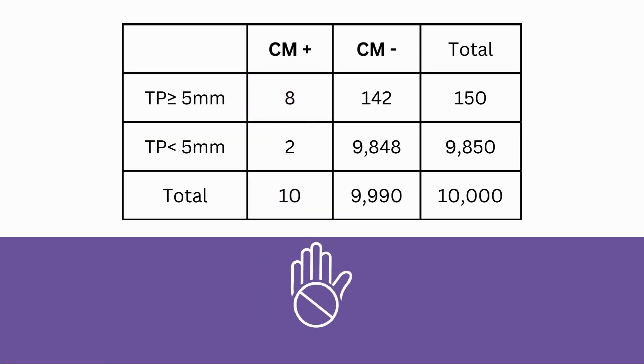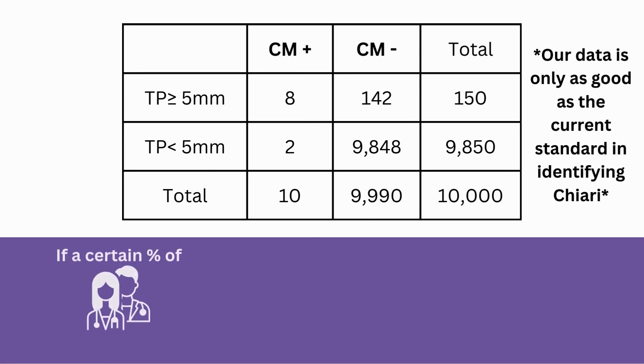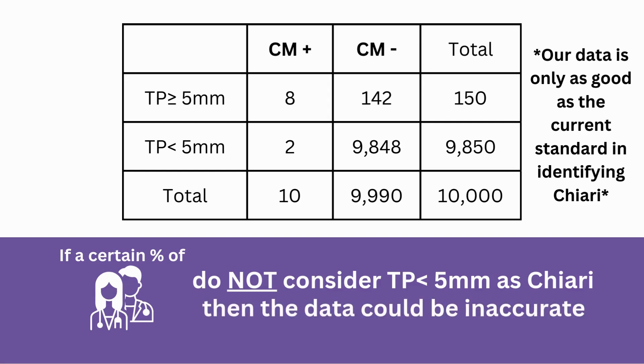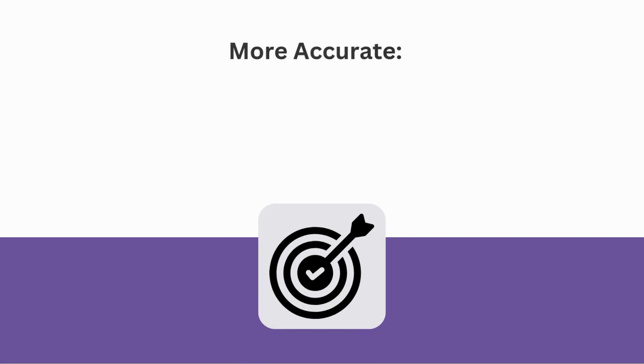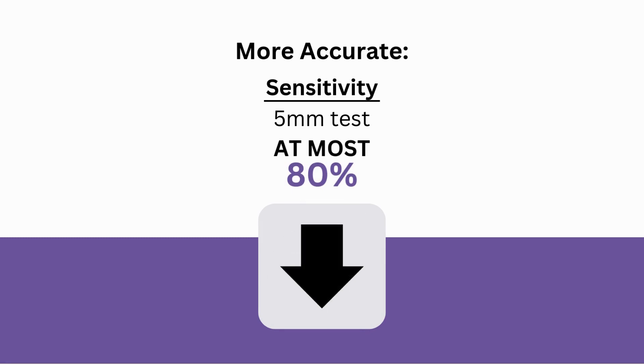However, here's where your earlier objection comes in. Our data is only as good as the current standard in identifying Chiari. So, if a certain percentage of doctors do not consider anyone with tonsillar position less than 5 millimeters as having Chiari, then the data could be inaccurate. Therefore, it is probably more accurate to say that the sensitivity of the 5-millimeter test is at most 80%, but likely lower.